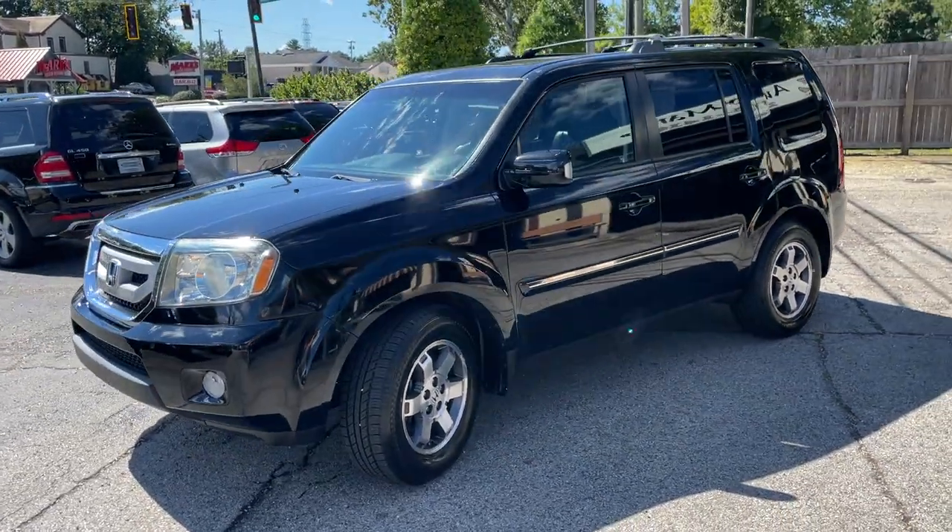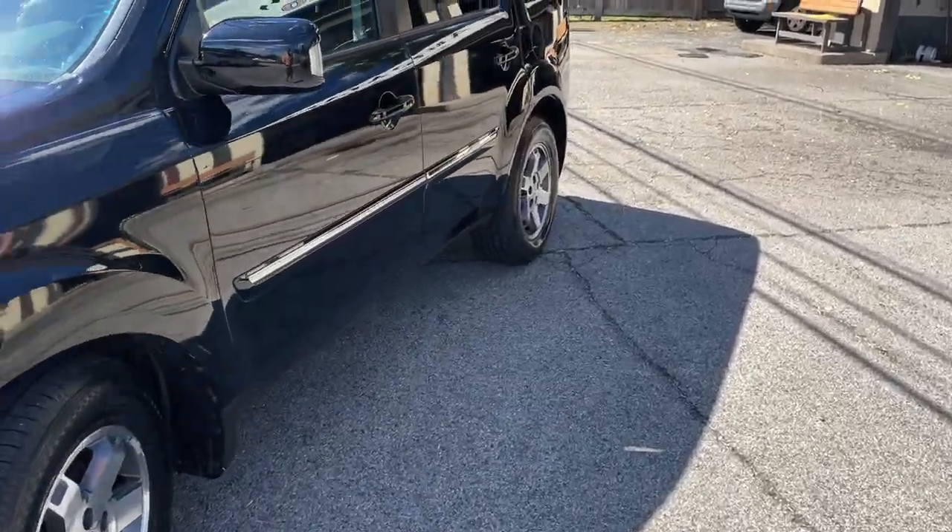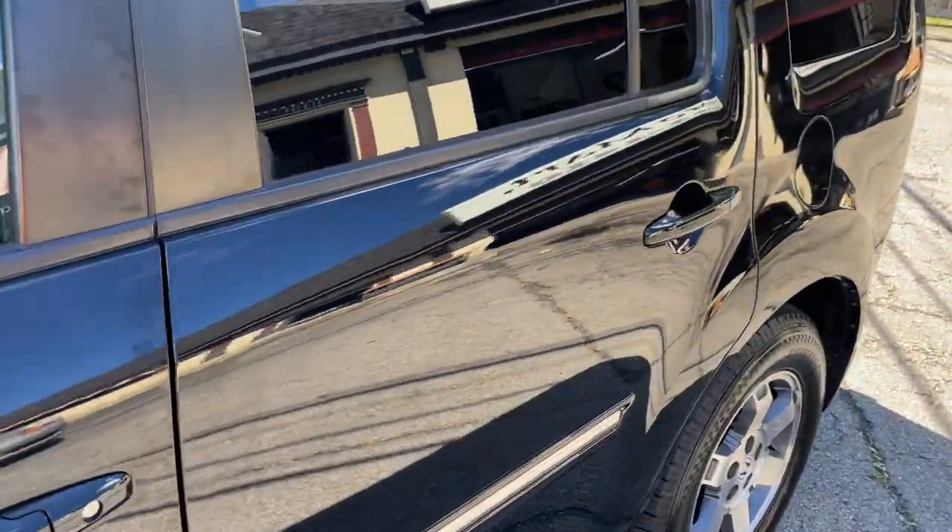You wouldn't believe it unless I told you, but we think it has had the front bumper replaced. Auto Check does show a collision in the front. Clean title vehicle, clean vehicle.